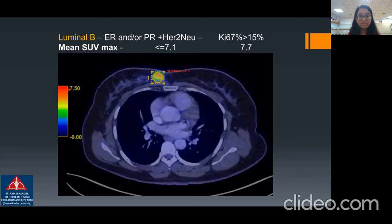Case two: the patient had a right breast lump, for which the mean SUV max uptake was around 6.5. On biopsy, it was reported to be luminal type B.